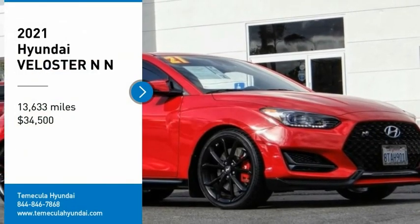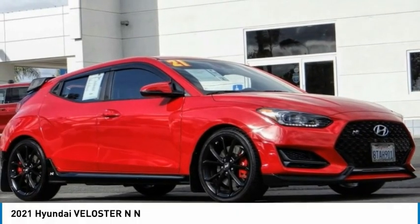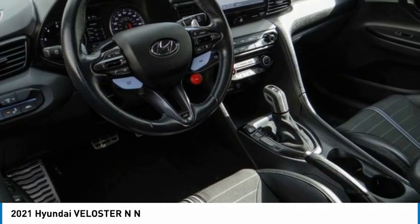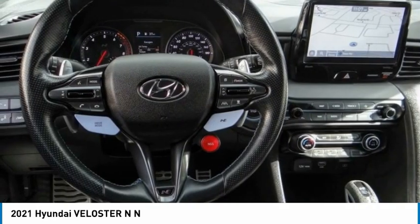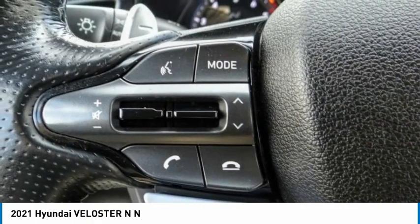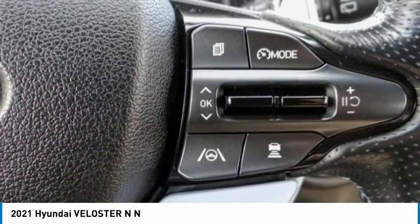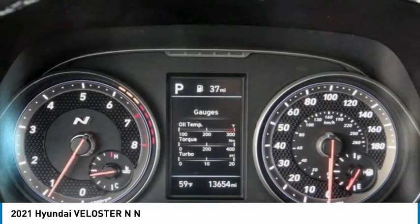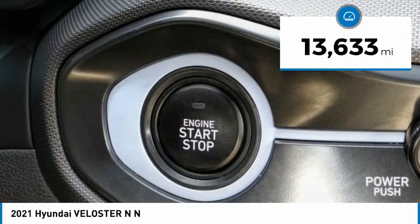Stop by and take a look at the 2021 Veloster. The Veloster's innovative body style and unique design make it unlike any other small car out there. Pair that with the fuel efficiency that pushes the 40 miles per gallon barrier and you've got one sweet ride, priced below $35,000. This vehicle has less than 15,000 miles.